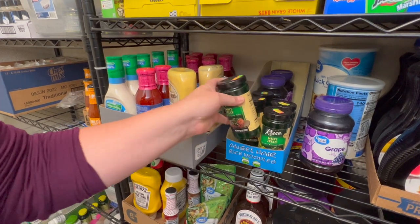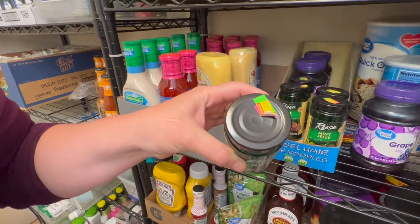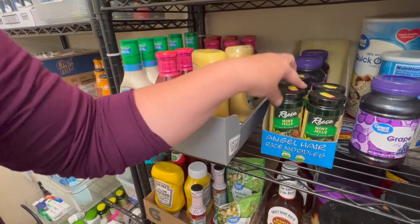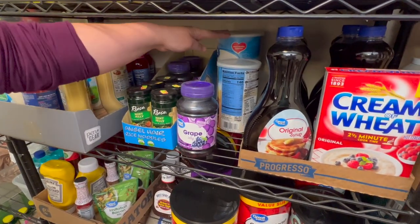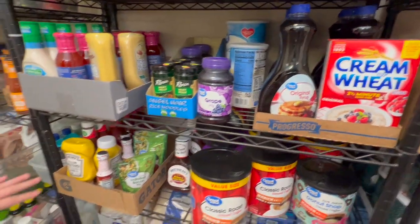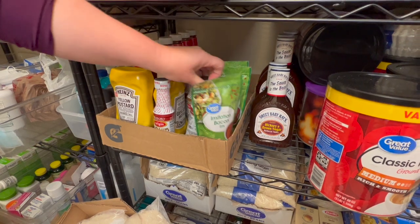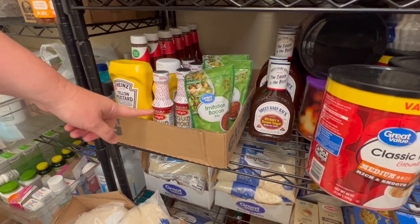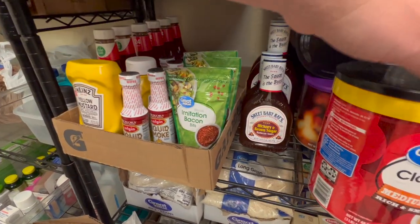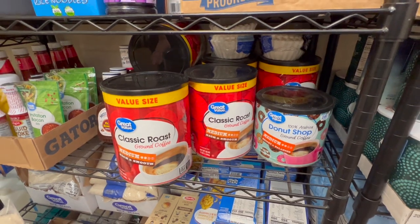Next we have our condiments: sweet and sour sauce, ranch, honey mustard dressings. Mike's mint jelly was on clearance for 85 cents, so I bought everything they had. This expires in October 2022 and we probably bought it two years ago — just because something is on clearance doesn't mean it's expired. Then we have grape jelly, oatmeal, syrup, cream of wheat. Down here I've got ketchup, mustard, smoke flavoring — which really helps if you're using the grill — and barbecue sauce.